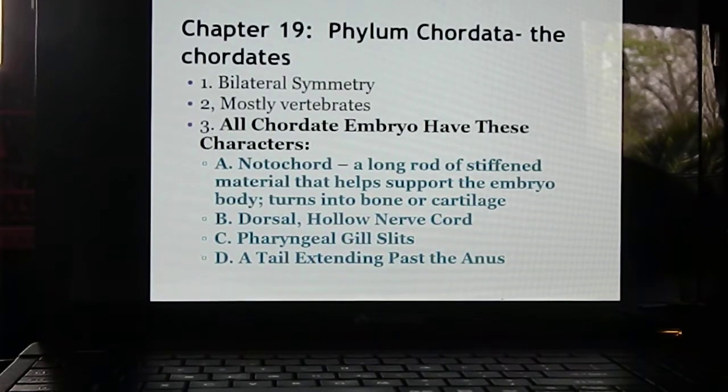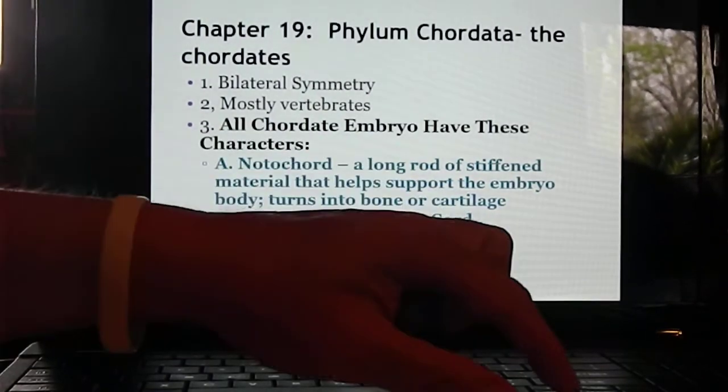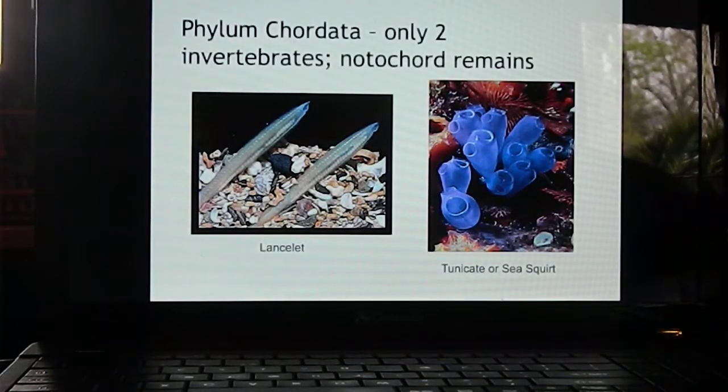If you look at a developing human embryo, there are gill slits on the throat. Those quickly form over because we don't breathe oxygen from water, so we don't need those — they're filled over and we develop lungs. All chordate embryos also have a tail at some point in their development; that's not needed and those cells are absorbed and used elsewhere.